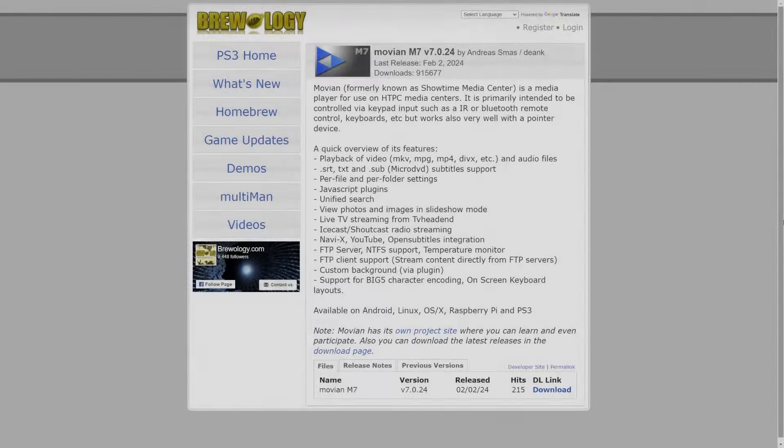Let's move over to our PC and grab our USB drive. I'll have this linked in the description, but you can download the latest build of Movian over on Brewology, grab the latest build, and save it somewhere you can easily find it. You will need a USB drive formatted to FAT32 so we can install our applications. Just grab your package file, right-click, copy it, go into your USB drive, right-click, and paste it.